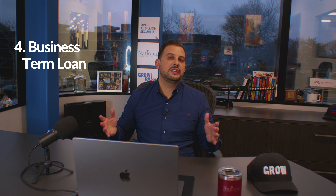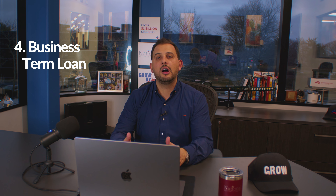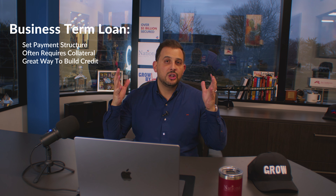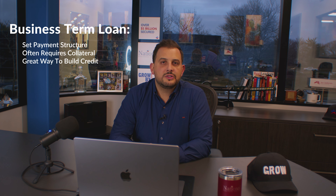Number four is a business term loan. It's purely based on you, your business, your time in business, your cash flow, and a few other things about the business. That's huge. If your business is growing and you've got great sales, you definitely want to check out some business term loans that are available today.